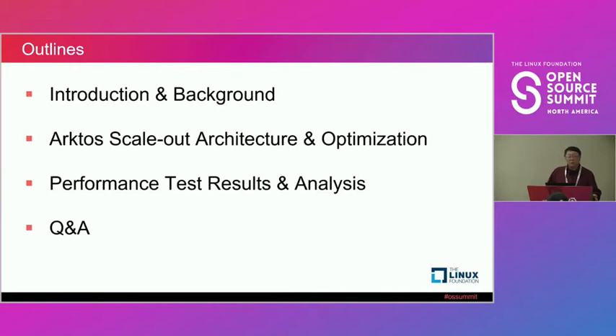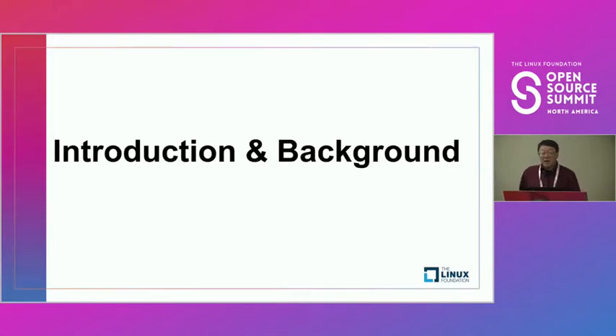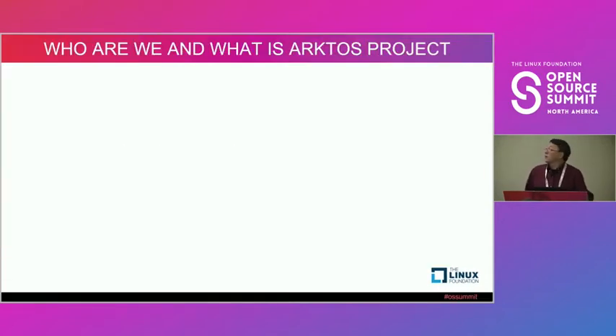She will also show some of the performance test results and analysis. Hopefully in the end we'll have time to answer your questions. I'll give you a little background on who we are and what the Arcturus project is.